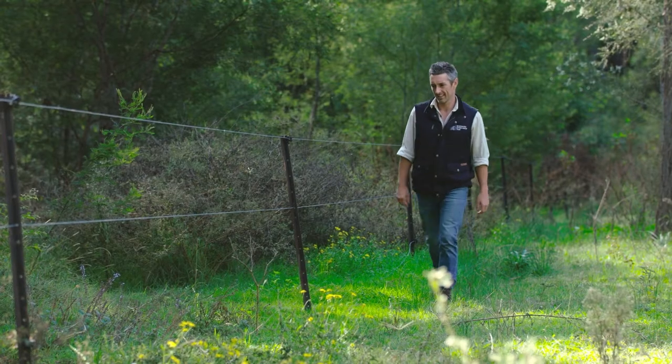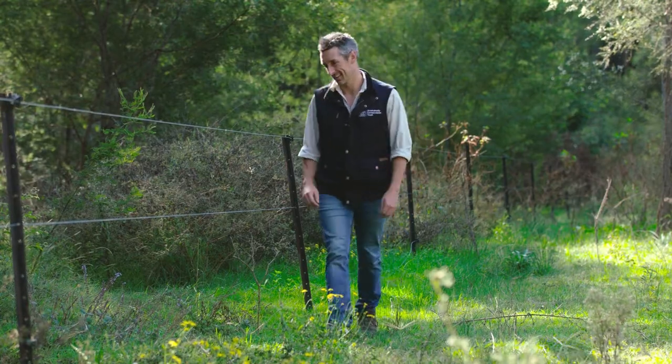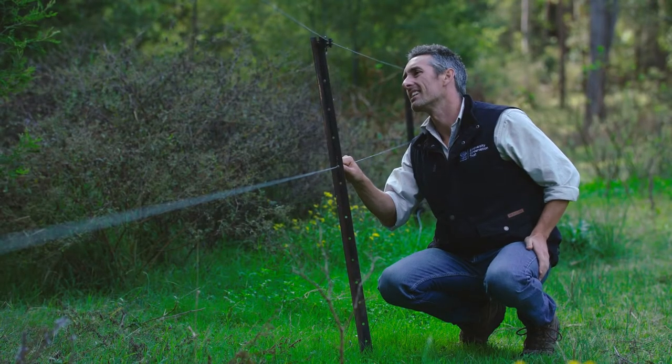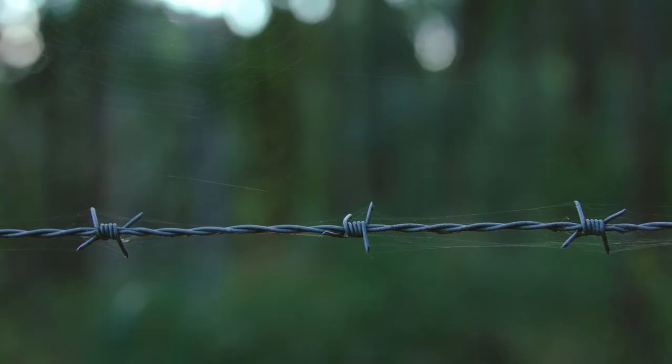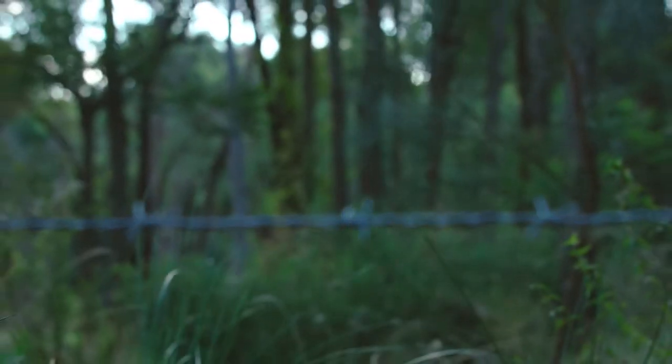Conservation fencing can be an effective tool to manage biodiversity on your property, but there are some risks to consider. Most fencing provides little benefit to native fauna populations, and hostile fencing such as barbed wire can be a barrier between otherwise accessible areas of habitat.